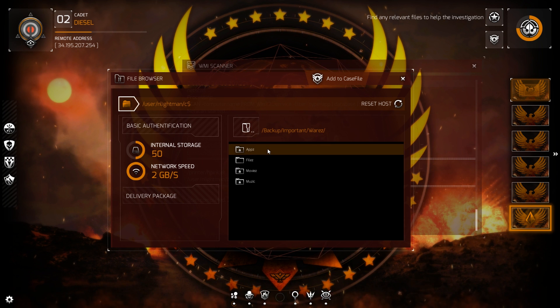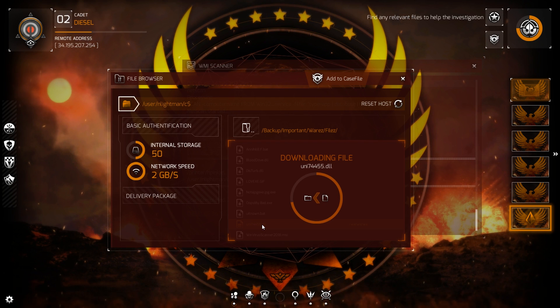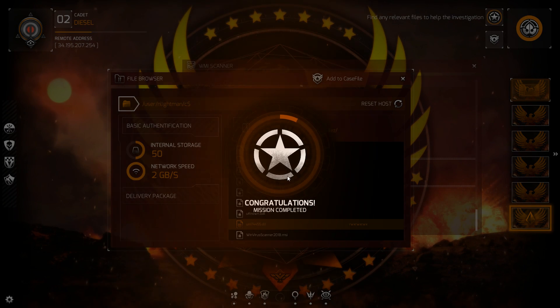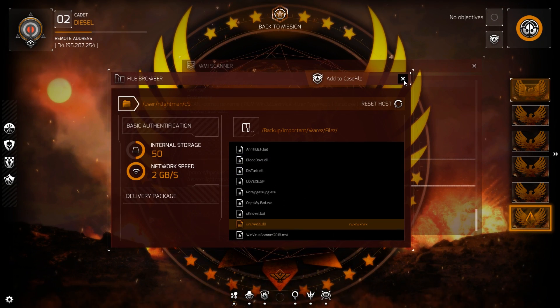Important Wara — boom! This script kiddie managed to infect themselves; that's pretty careless. Look at this list — there's a lot here, but all the malware is outdated, some of them at least five years old. Well, except uni74455.dll — no idea what that is, never seen it before. Can you download it so I can get a closer look? Sure, ma'am. Boom — Mission One completed!